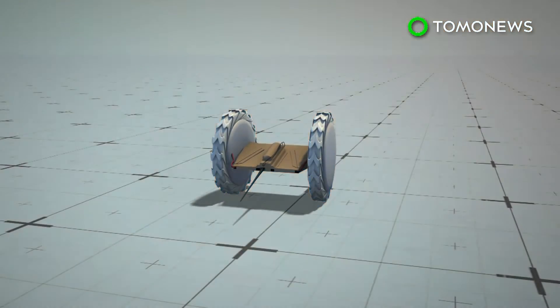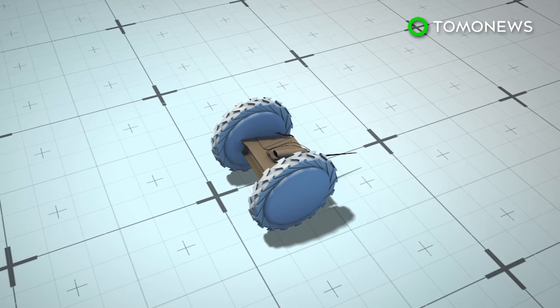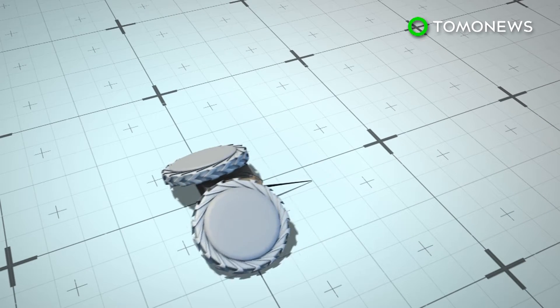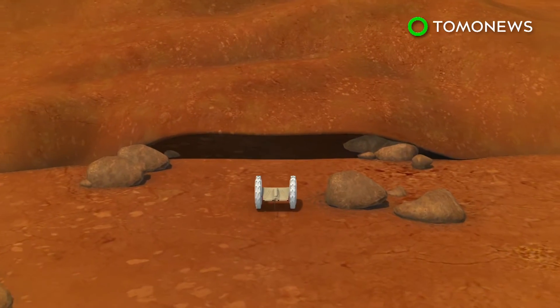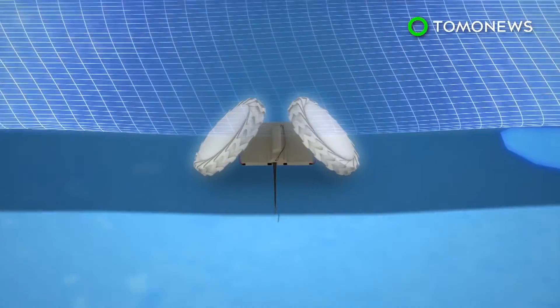The pop-up Flat Folding Explorer Robot, or Puffer, is being developed at NASA's Jet Propulsion Laboratory in Pasadena, California. The robot has two wheels that can be folded over the body, which allow the mini-rover to crawl in addition to roll.